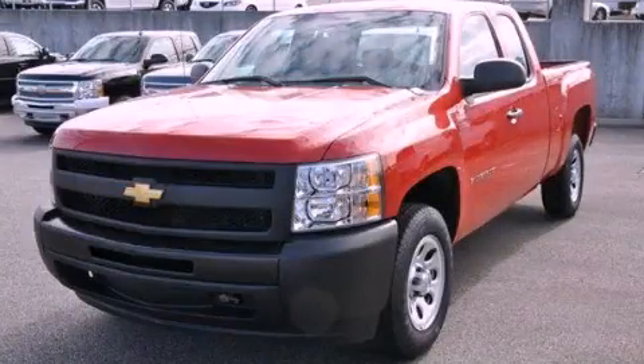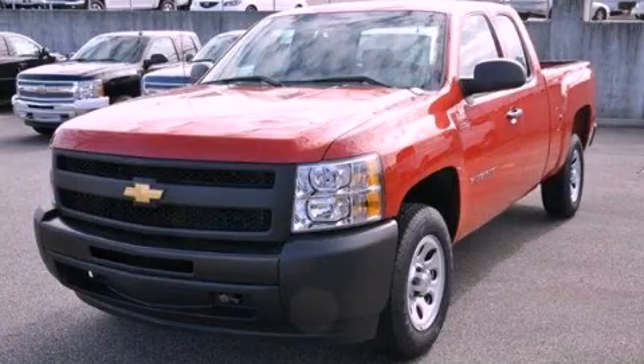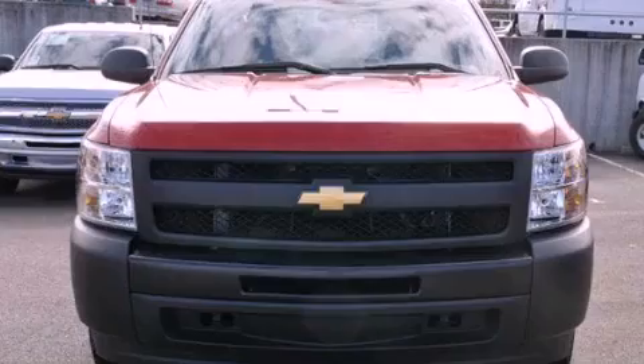This is a brand new 2012 Chevrolet Silverado. It has the power to move what you need and the look too.